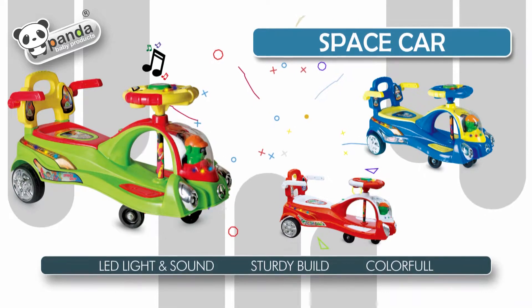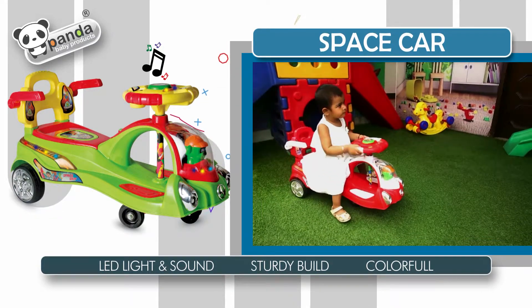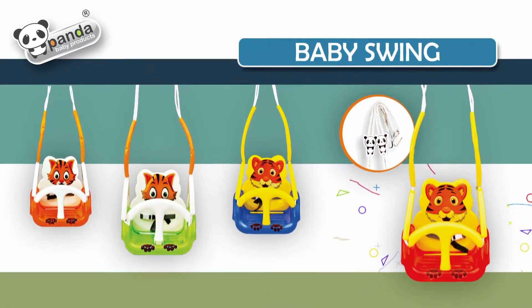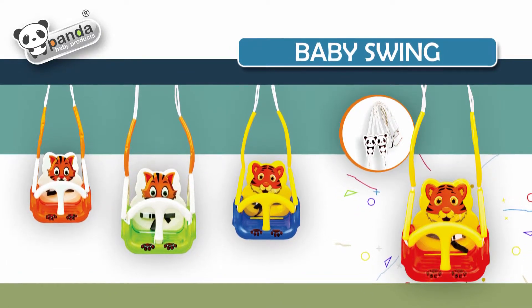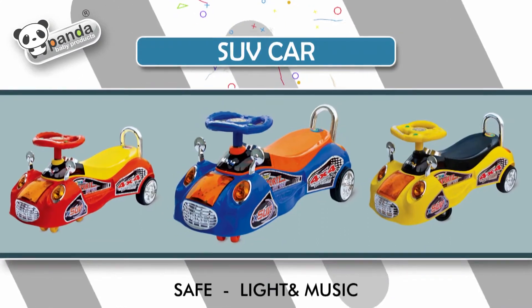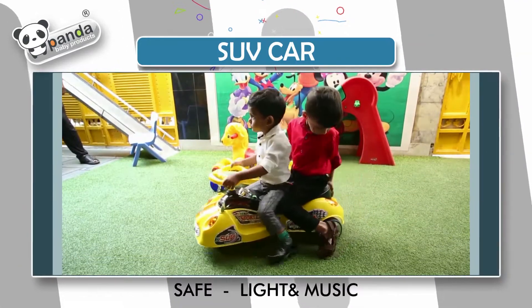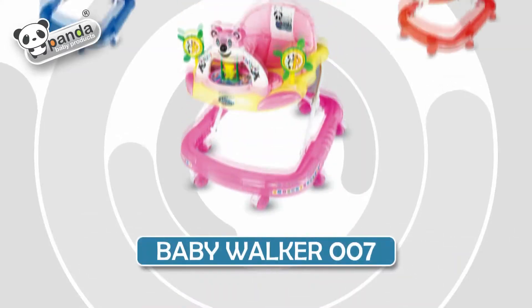Space Car: LED light and sound, sturdy build, colorful. Baby Swing. SUV Car — safe, light and music. Baby walker.